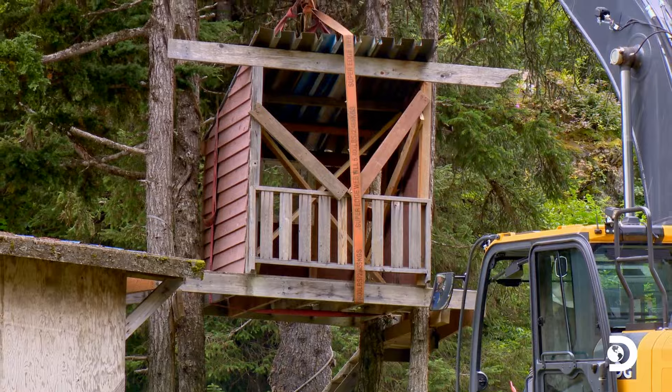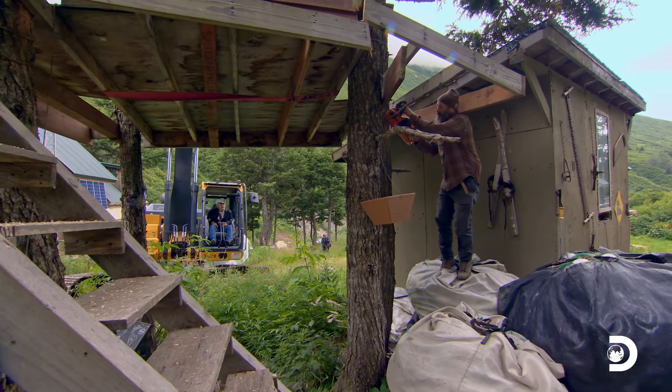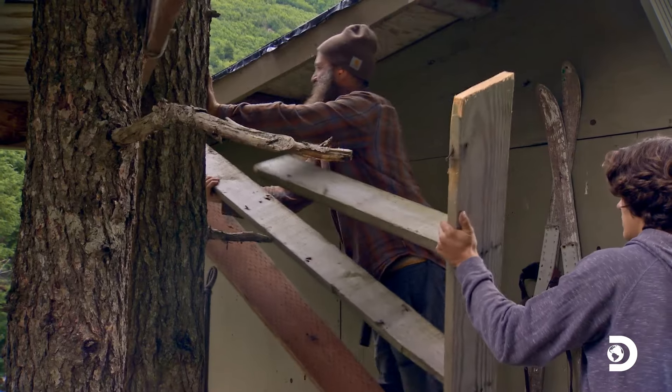Chainsaw! Careful! Whoo! This is definitely sketchy, but using this old treehouse saves us a ton of time on construction and building materials.